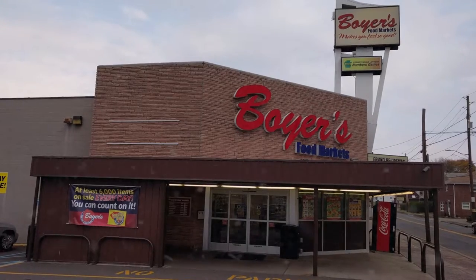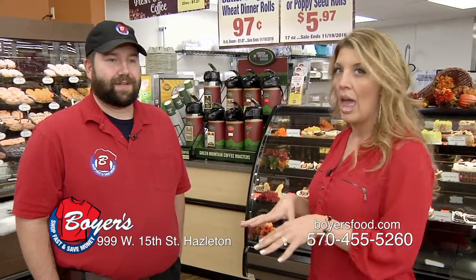We all have a shopping list, especially around the holidays — it grows a little bit more each day. I'm holiday shopping and today I'm at Boyer's in Hazleton. They do have several locations, but this one just had a re-grand opening, and I'm with Rich Butler, the manager here. There are some exciting things and growth happening within this business.